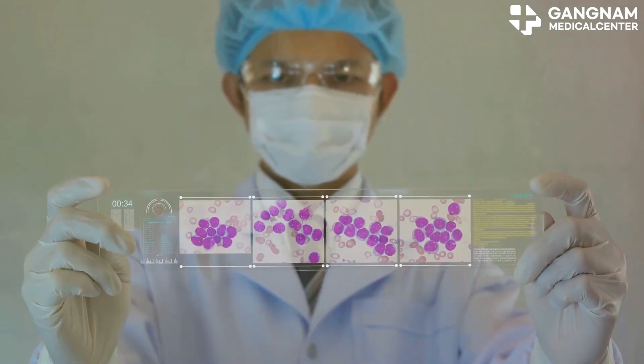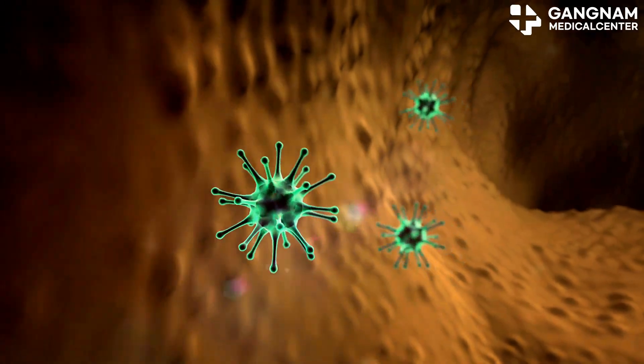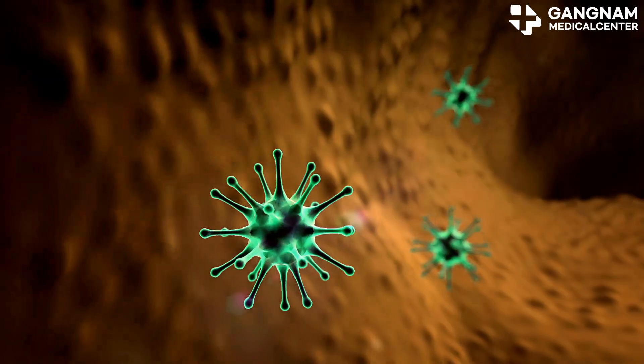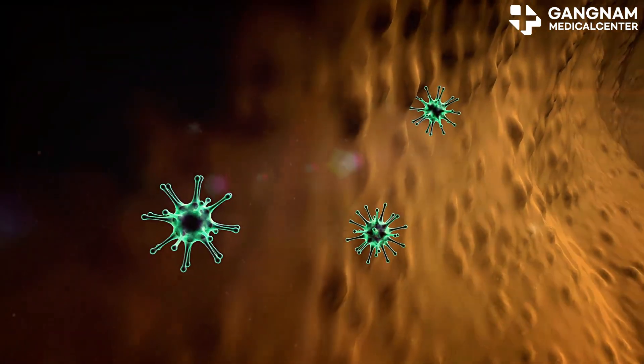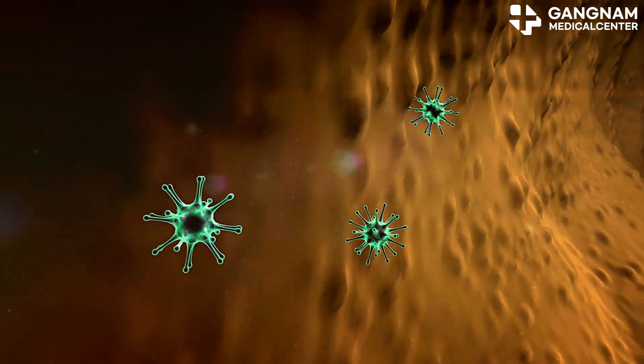Natural killer cells, or NK cells, are like the elite soldiers of your immune system. They can directly recognize and destroy cancerous cells by detecting stress signals, making them incredibly effective at eliminating cancer through cytotoxic mechanisms. Plus, they can form an immune memory to respond quickly to recurrent cancer cells.